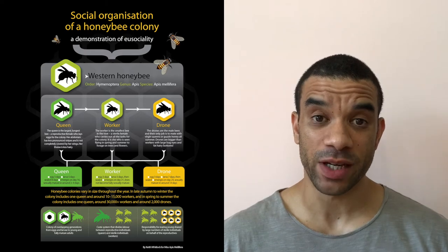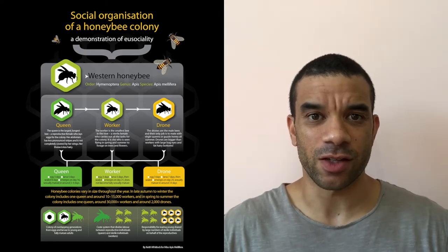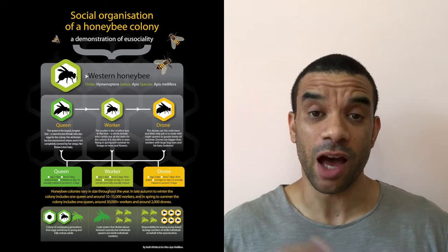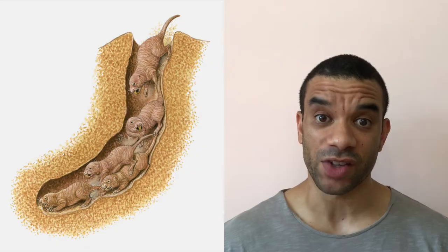They're one of only two mammal species that are eusocial. Eusocial means kind of like insects — you've got the queen, the workers, and the soldiers. The other mammal species is another type of mole rat. The queen isn't born a queen; you have to fight your way up to become queen. The colony can range anywhere from 20 to 300 naked mole rats, and all of the worker naked mole rats are celibate.